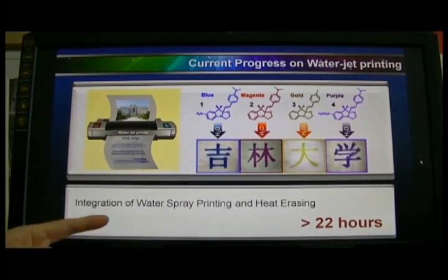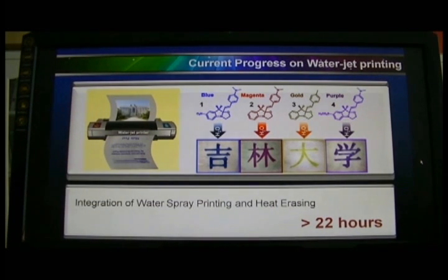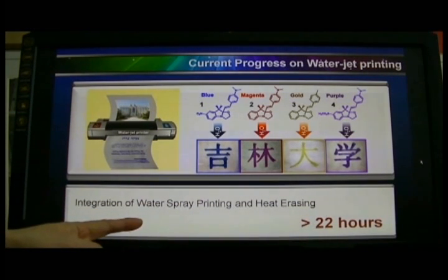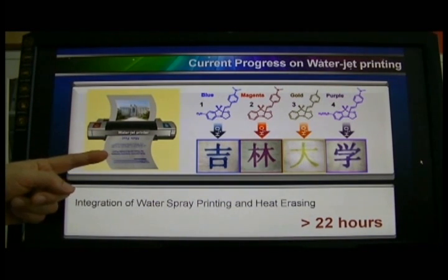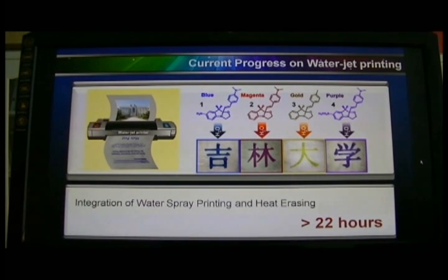So far, we have already achieved four different colors with this kind of water-based rewritable paper. The prints can last for 22 hours. And in the future, we would like to integrate the water spray printing and heat erasing at the same time.